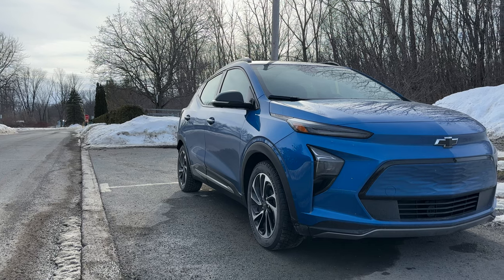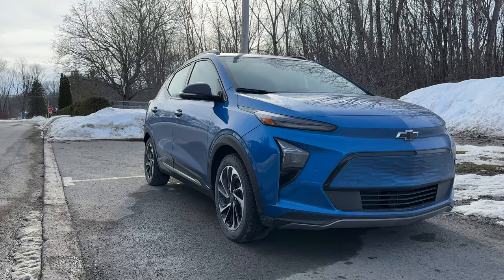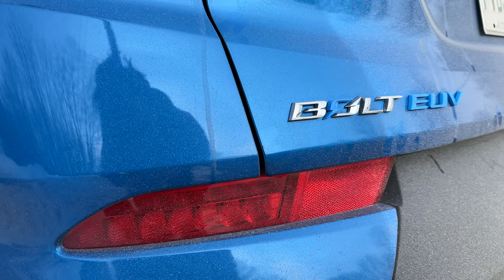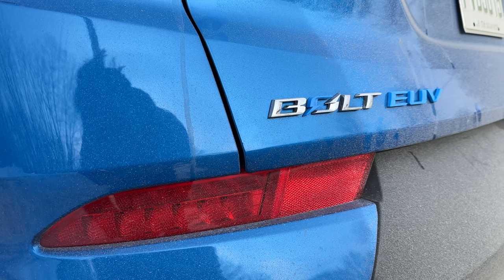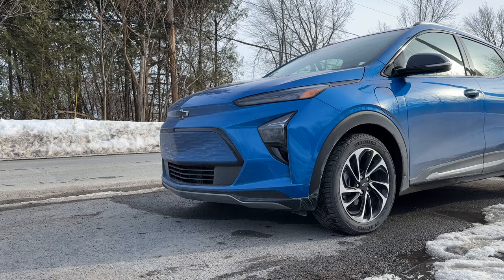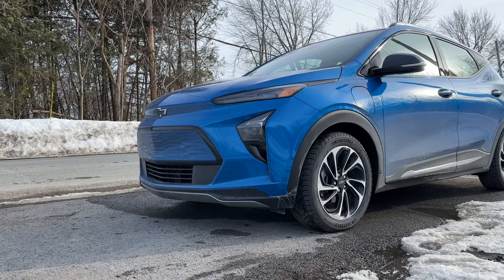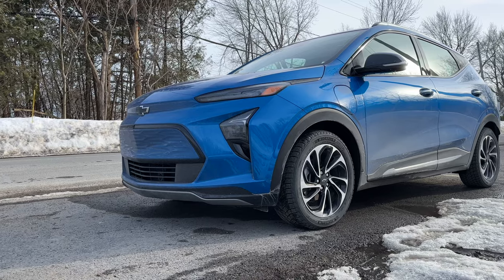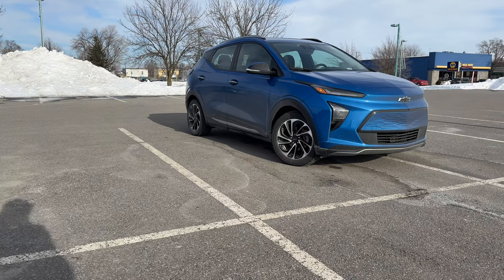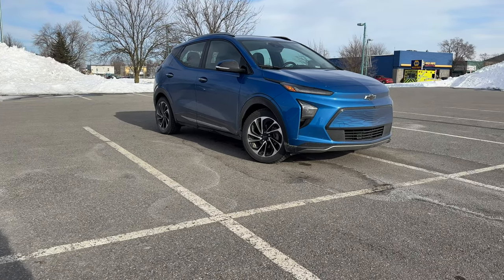Let's talk about the trims. You can get this in the basic LT trim, but the one we've been driving this week is the Premier trim. It comes with a Bose sound system, adaptive cruise control — and I find it weird that it's on the Premier trim but doesn't come standard, that's a little sucky — a 360-degree camera, leather seats, heated steering, and a digital rearview mirror. You can also add on Super Cruise, which we'll talk about later. It's about a $2,000 add-on, but it's a great add-on if you can use it in your area.